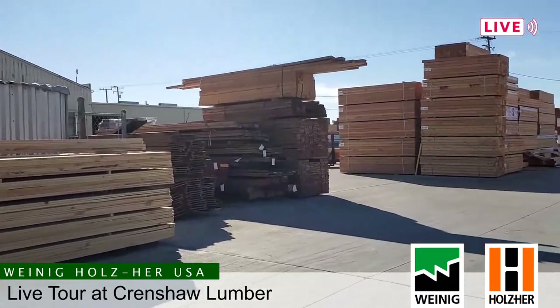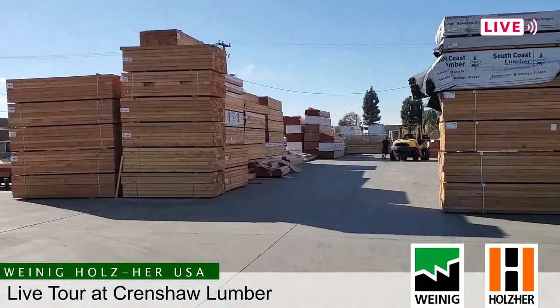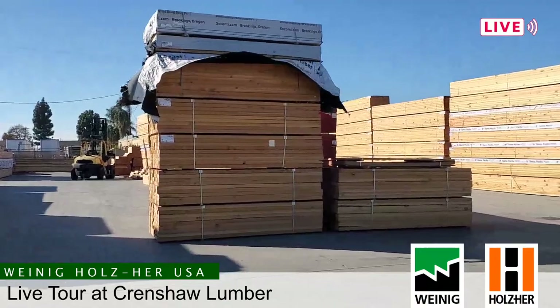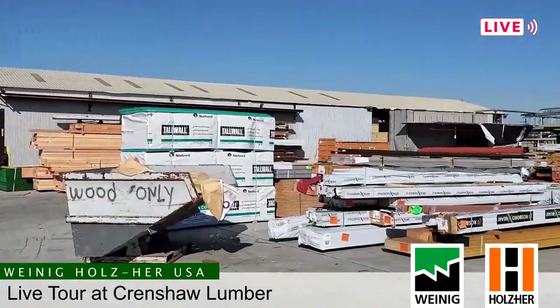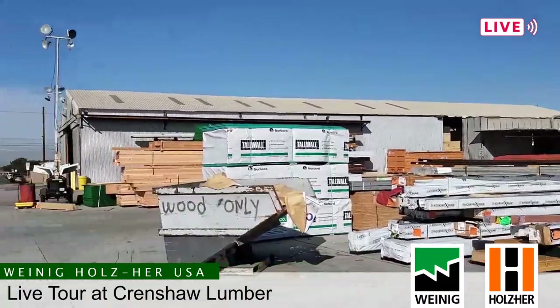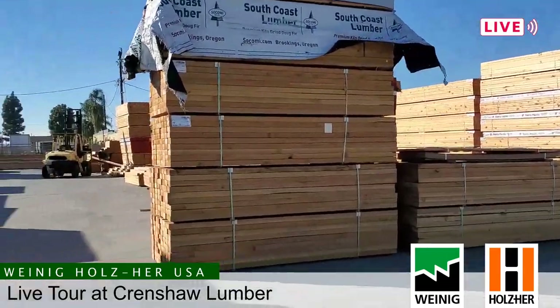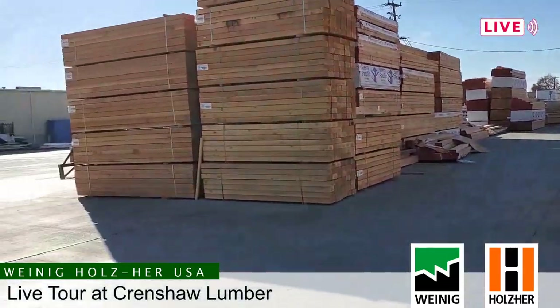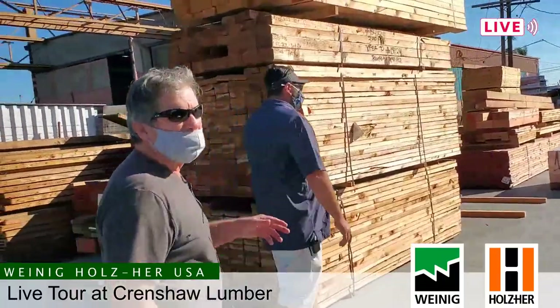This yard has been here for about 75 years. It was primarily a dirt lot — only about 20% paved. Over the last four or five years, we basically laid eight inches of concrete over 12 acres. Without that, we'd be standing in Lake Crenshaw — in a mud hole. That has really enhanced our efficiency and the longevity of our equipment, forklifts in particular. They're not out four-wheeling all day.